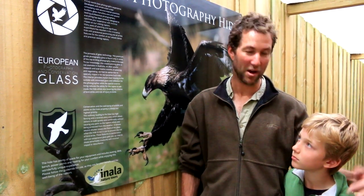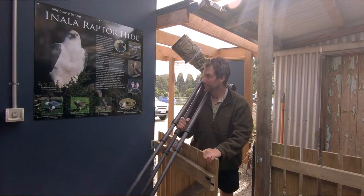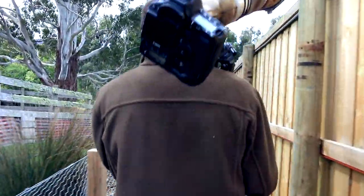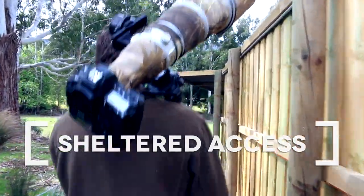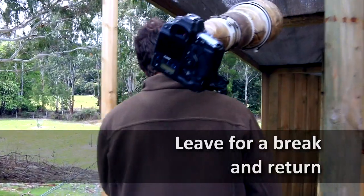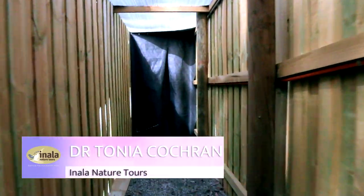We've just photographed the white-bellied sea eagle this morning, there's been a white goshawk, yesterday I had the brown falcon and the swamp harrier. So there's really good opportunities — you're shooting through top quality glass, specially imported for this purpose-built hide here at Inala. There'll be no reduction in the resolution or quality of the photographs that you're taking. It's absolutely superb.